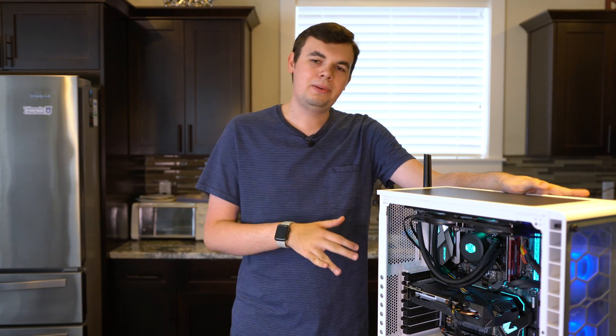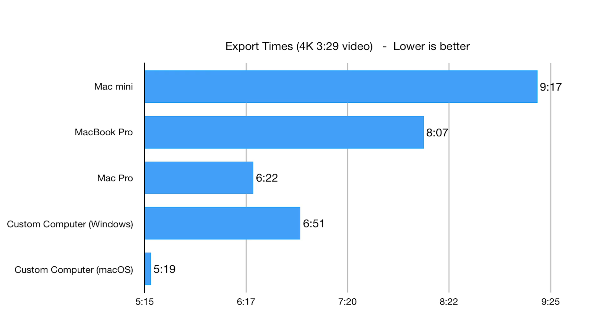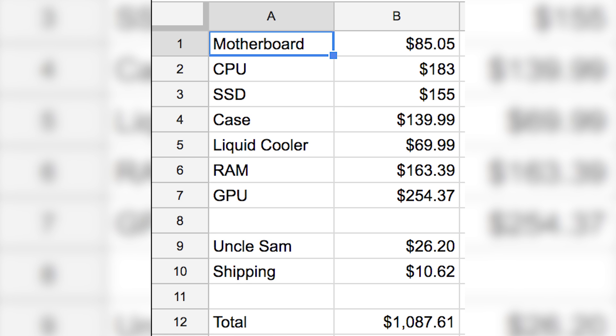How does it perform on the macOS side? Pretty good. I was able to get about the same, if not a little bit faster, export speeds than my 2013 Mac Pro. This is a 6-core processor running at 4.3GHz when boosted, and it stays there a lot of the time because it doesn't thermal throttle — it doesn't get that hot. It's slightly faster than my 6-core Mac Pro, and this only cost around $1,000 to build, so it's a pretty good deal.